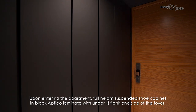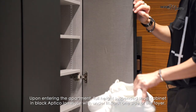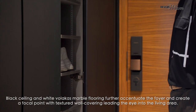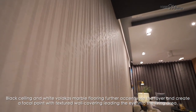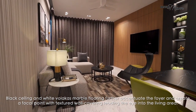Upon entering the apartment, full-height suspended shoe cabinet in black optical laminate with underlit flanks one side of the foyer. Black ceiling and white Calacatta marble flooring further accentuates the foyer and creates a focal point with textured wall covering leading the eye into the living area.